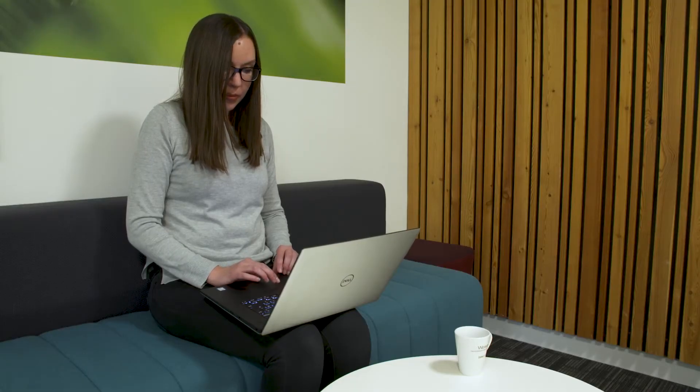My name is Rebecca Patterson and I'm an application chemist in the Waters UK demo lab in Wilmslow. My role is to demonstrate the capabilities of our instrumentation to prospective customers.